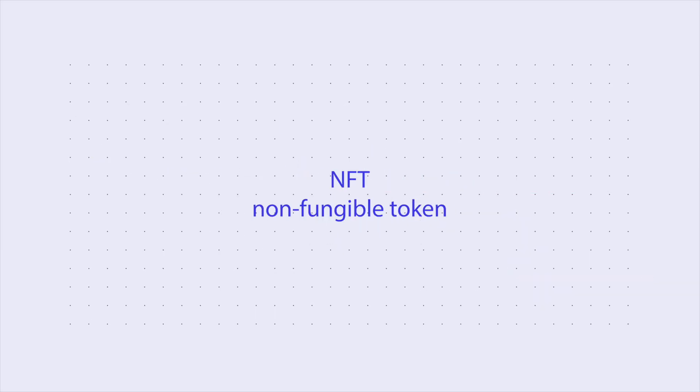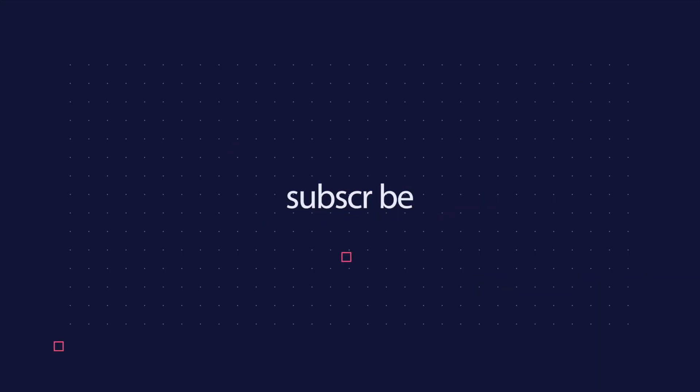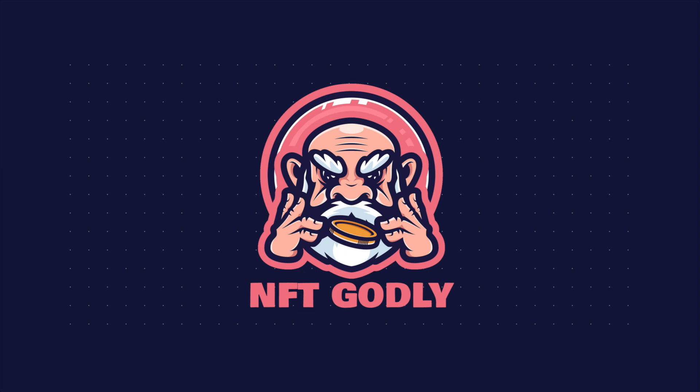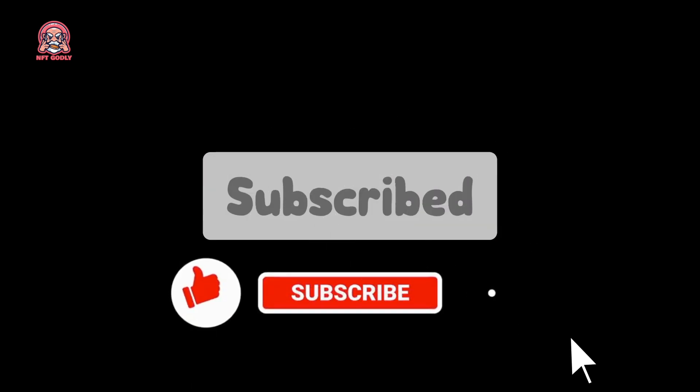Welcome to NFT Godly. In this channel we help crypto enthusiasts such as yourself learn more about crypto so they can make better investment decisions without taking on too much risk. We do this through these videos, so be sure to subscribe and turn on bell notifications.